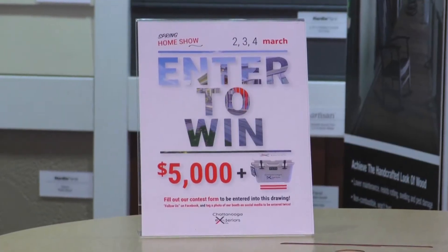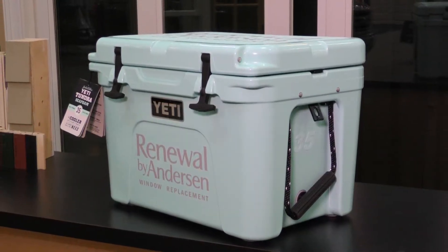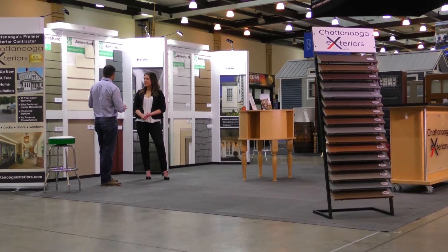We're actually giving away five thousand dollars worth of siding. We're also giving away a Yeti cooler that a lot of people are interested in — even if you don't need siding, you can still enter to win. Come in here, get an appointment with us, and we'll come out and see you.